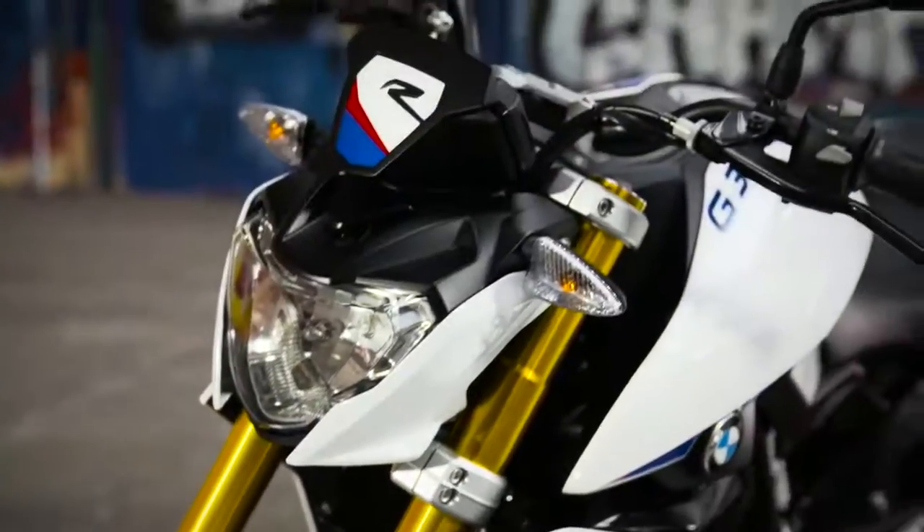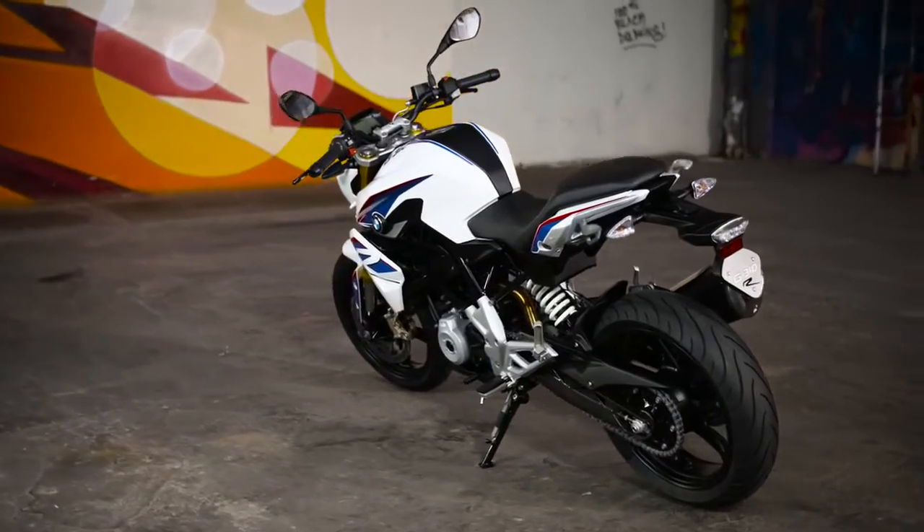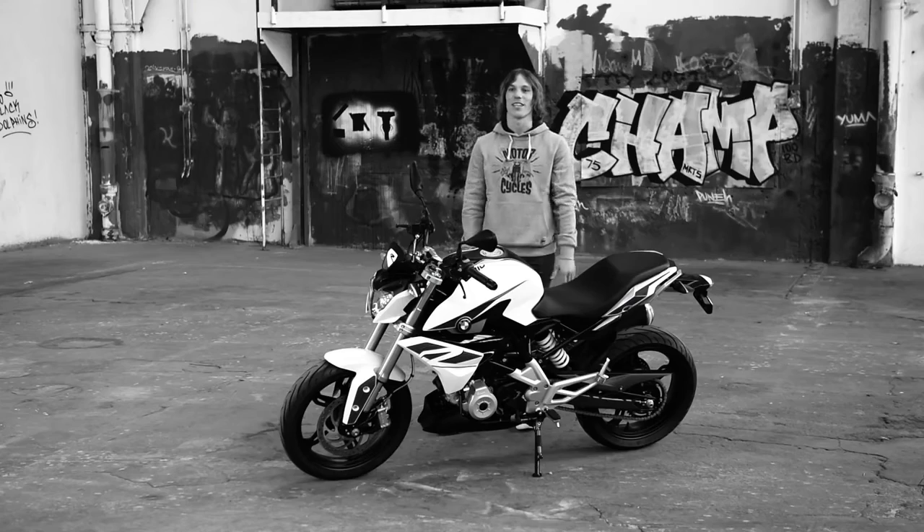The front end of the bike is low and aggressive, while the tail unit is short and kicked up. The whole shape of the bike screams agility and dynamic handling, and the aggressive lines of the tank tell you that this is a serious motorcycle in this segment.